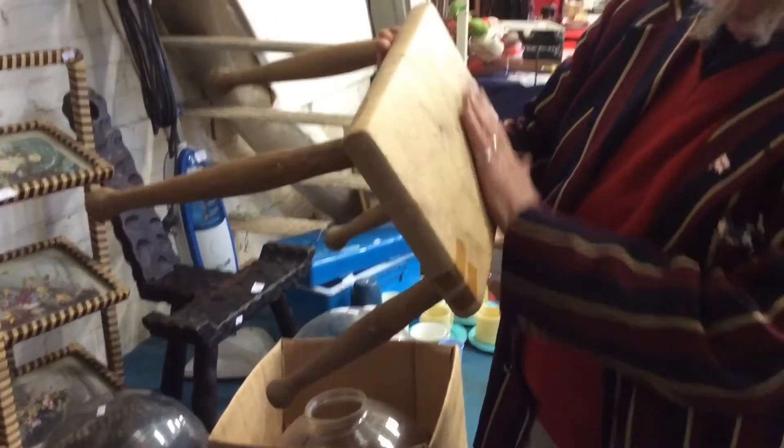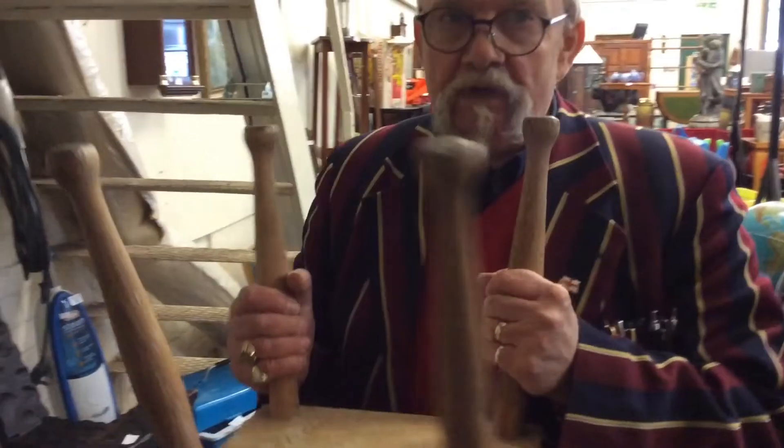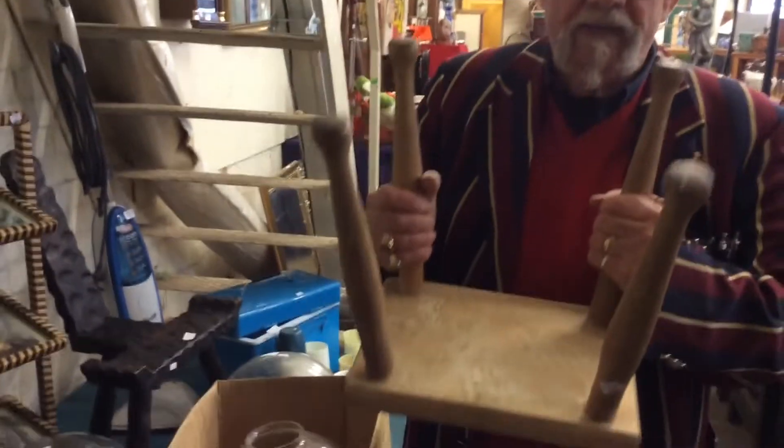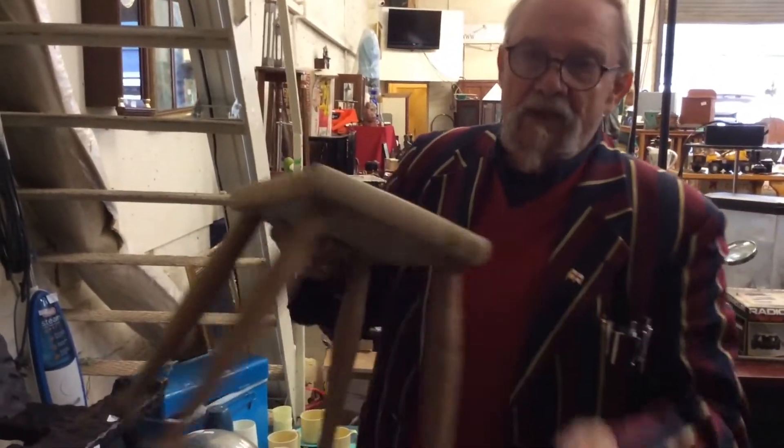Another nice stool — that's a bit of bare walnut there. Give that a varnish and it'll look great. Now this is definitely not a milking stool — four legs, always remember the rule: three legs stands up straight, four legs rocks like buggery.